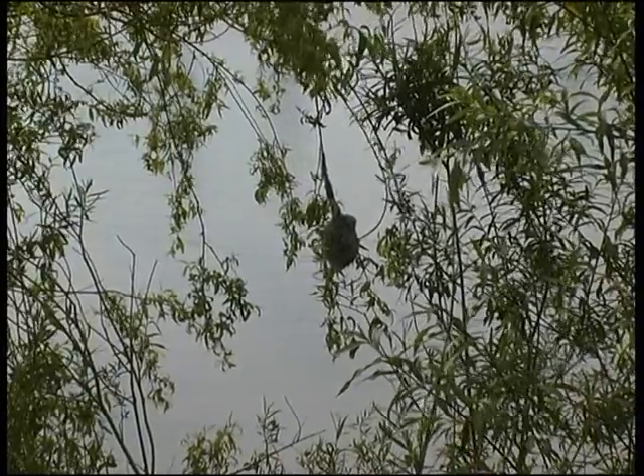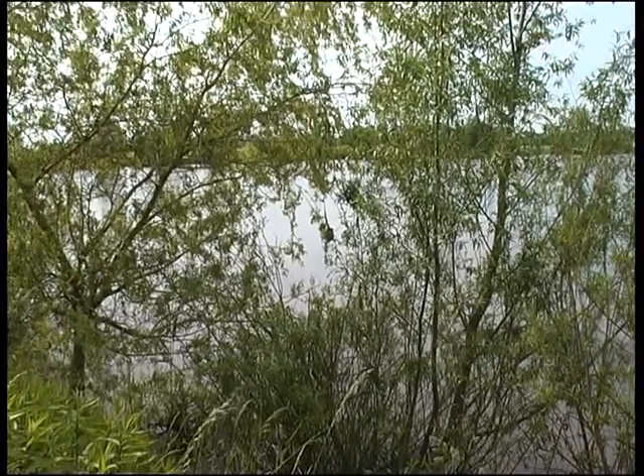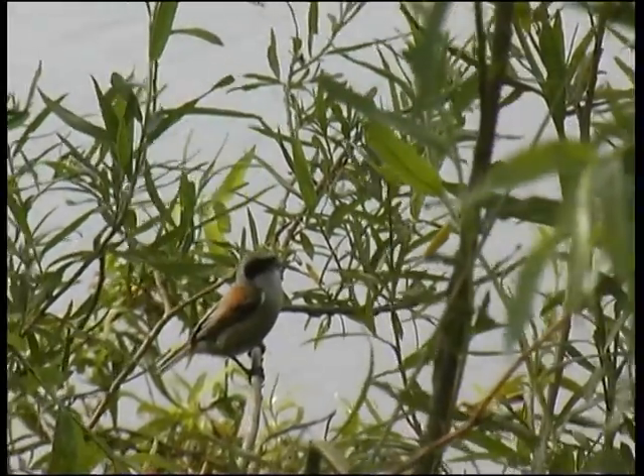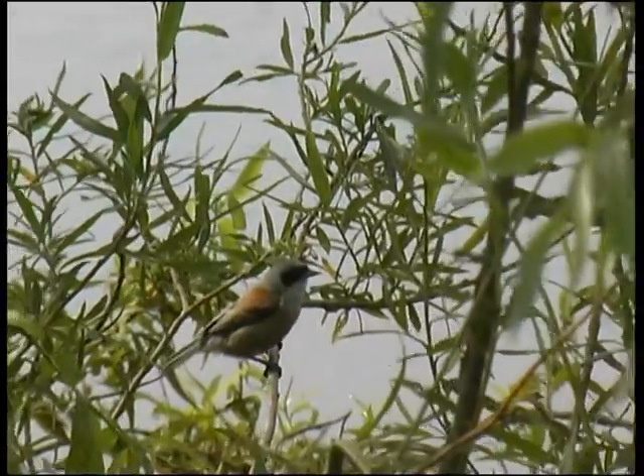Ein flauschiges Kunstwerk der Beutelmeise ist ihr Nest. Es ist so gut gewoben, dass es früher ohne Nacharbeit als Hausschuhe von Menschen genutzt wurde. Auch sie ist ein hübscher, gut kenntlich gemusterter Vogel, doch oft schwer zu entdecken in den dichten Uferbäumen. Meist hält sie sich nahe am Wasser auf.